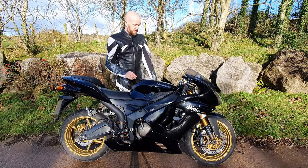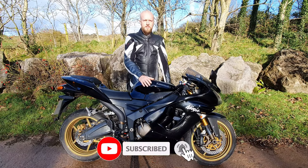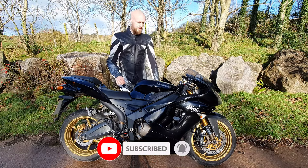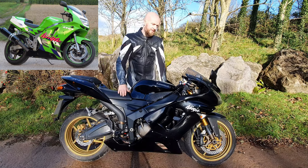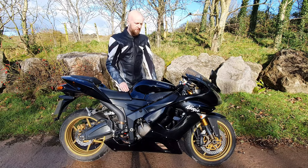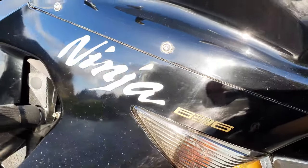We're back to the channel for another bike review. This time we've got a pristine example of a 2006 Kawasaki ZX-6R. The ZX-6R dates all the way back to 1995 and was heavily inspired by the ZX-9R of the time. The ZX-6R was born into the now famous Ninja series of sports bikes, a title which it still proudly displays to this day.